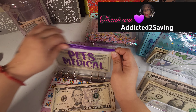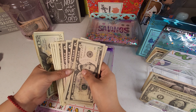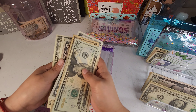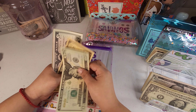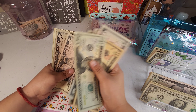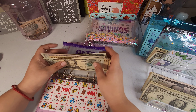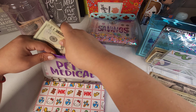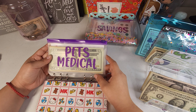Let me see how much it has now. I had $43 and we're going to be adding all of this, which isn't even going to last since I have to get all those medications tomorrow. So now pets medical has 20, 30, 35, 40, 45, 50, 55, 60, 65, 70, 75, 80, 81, 82, 83, 84, 85, 86, and 87. Thank you so much — I really appreciate that you sent this money for Miley, especially because I have all those medication refills to get this month.